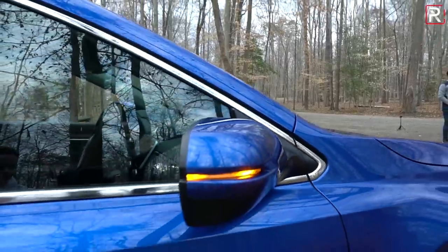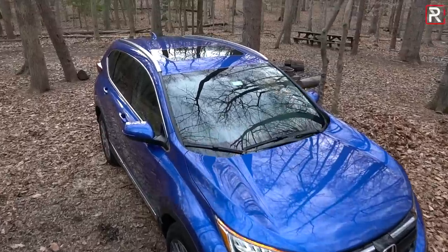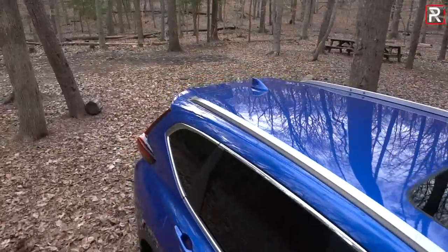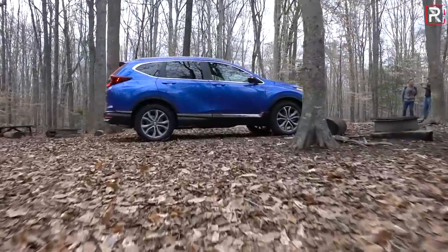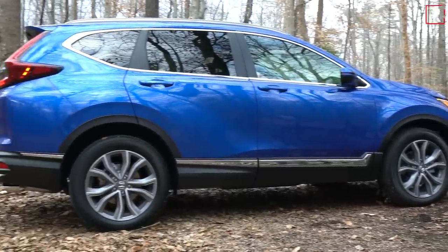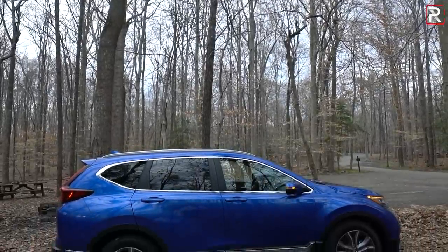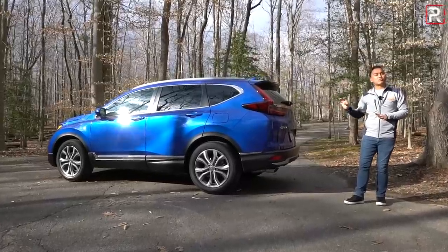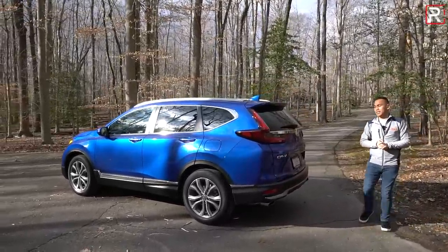This Touring grade also includes an LED turn signal in the mirror, as well as flush-mounted roof rails. CR-Vs sport around 8.2 inches of ground clearance on the all-wheel drive model. The car is still roughly the same size at 104.7 inches in wheelbase and 182 inches long — right in the middle of the competition. This CR-V is roughly six inches longer than the original CR-V that came out back in 1997.